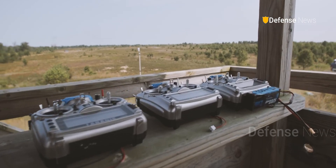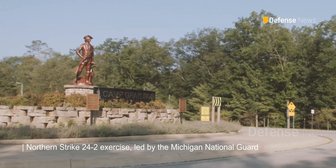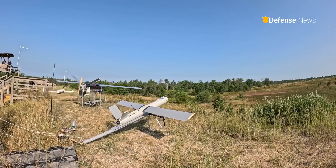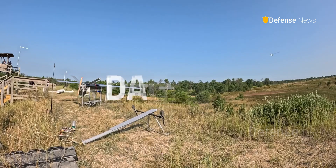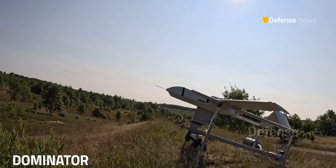This capability was showcased during the Northern Strike 24-2 exercise, led by the Michigan National Guard, featuring air, ground, and maritime components. This event saw AVEX deploy three Phoenix Ghost variants — Dagger, Dominator, and Disruptor.